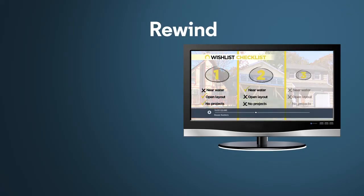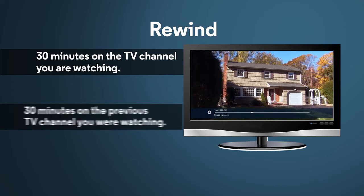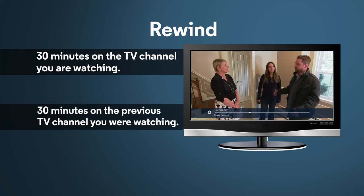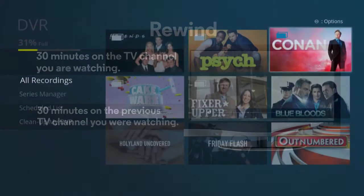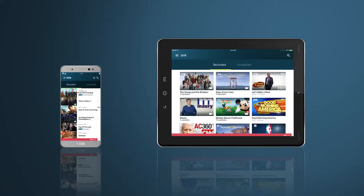You can also rewind live TV up to 30 minutes on the TV channel you're watching, as well as 30 minutes on the previous TV channel you were watching. Plus, you can manage your DVR several ways — you can schedule recordings and manage your DVR right on your TV or with the Altice One app.